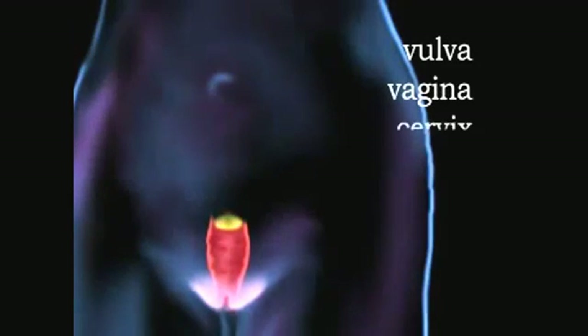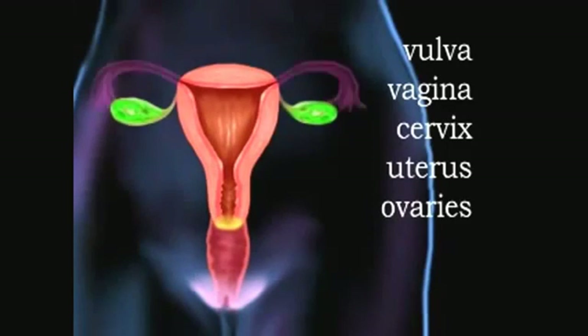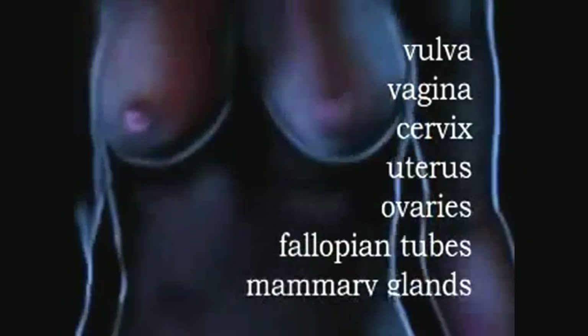The female reproductive system includes the vulva, or external genitalia, vagina, cervix, uterus, ovaries, fallopian tubes, and mammary glands.